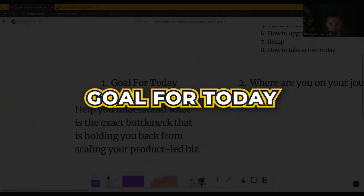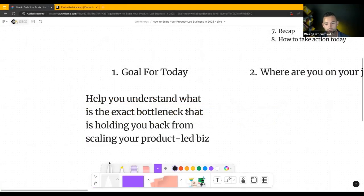The goal today is to help you understand what is the exact bottleneck that is holding you back from scaling your product-led business. Write this down because I'm going to check in the recap section that you actually understand what this bottleneck is in your business. If you're going to scale, you need to crush bottlenecks, and this is going to be the fastest way to do it.